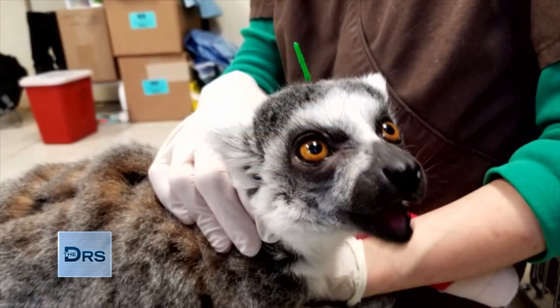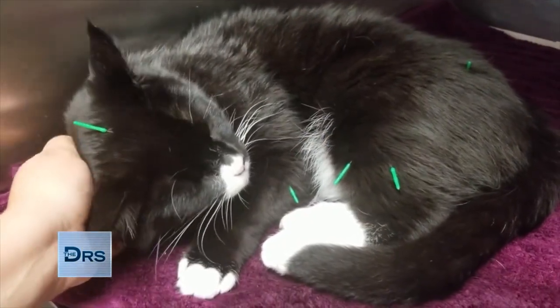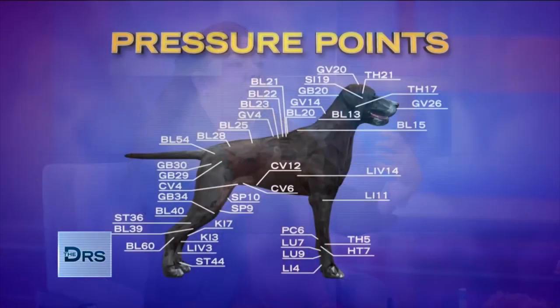How is acupuncture different for pets compared to humans? Acupuncture in animals is similar to people. A lot of the points that we use in dogs, cats, and horses have been extrapolated from human acupuncture.